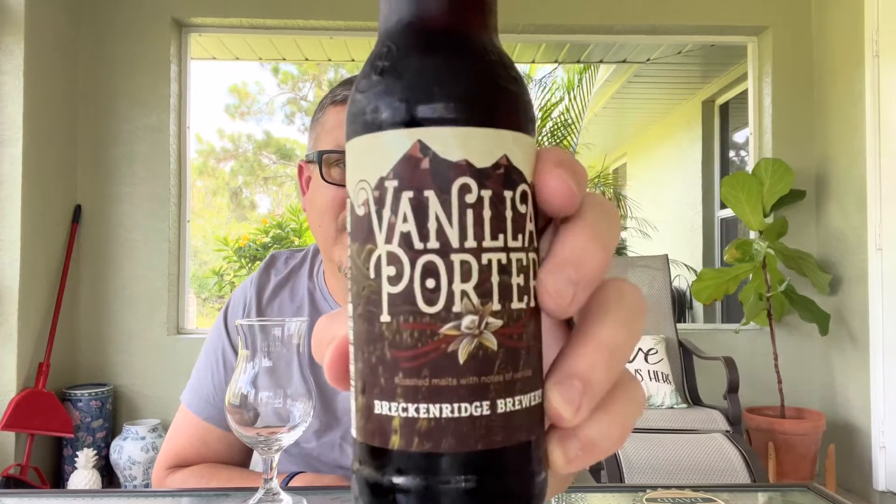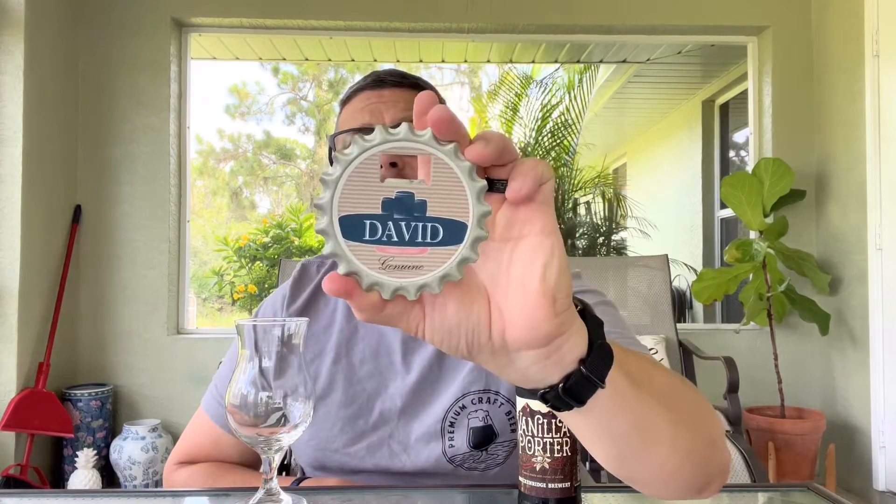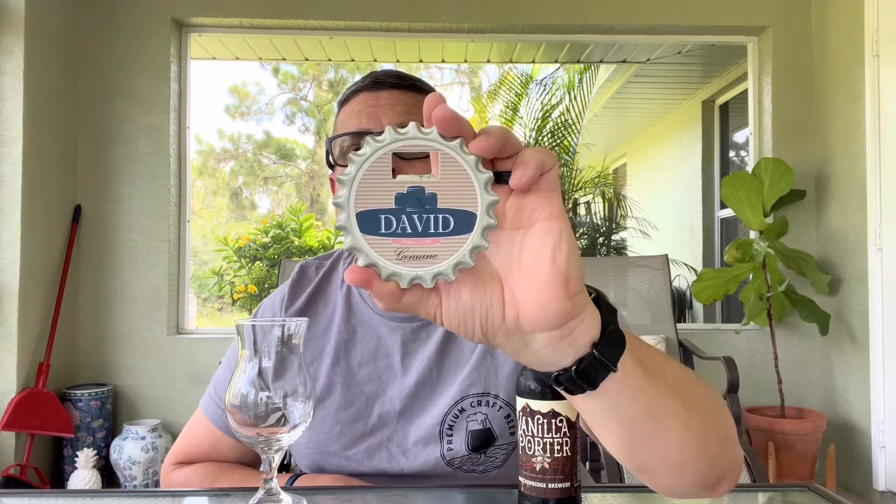That is what she looks like. Let's get into it. Got my David opener that my son got me a while back — he's always thinking about my channel. He's a good kid. I wish he'd do a review with me but he's camera shy; we'll get him there.